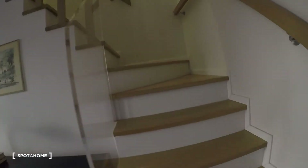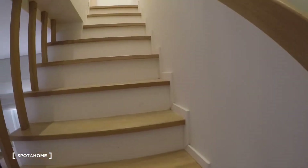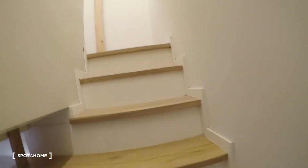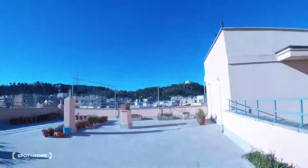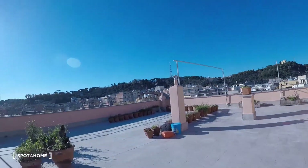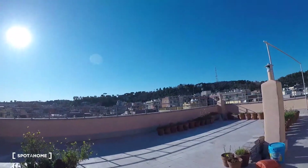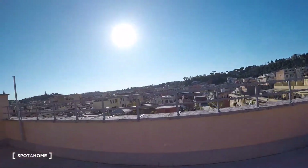Here we can go upstairs to the terrace. It's really big — you can see all the city. It's wonderful.